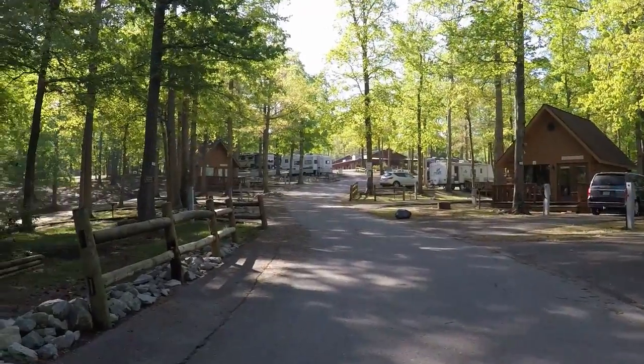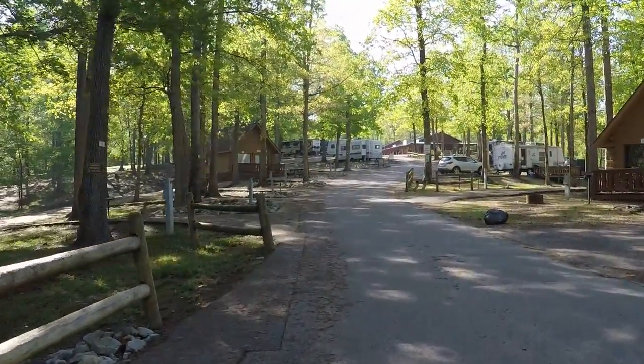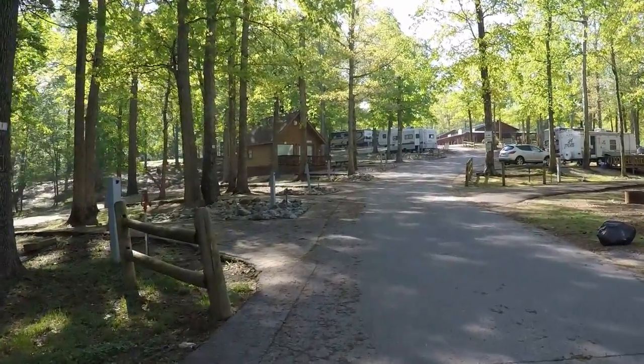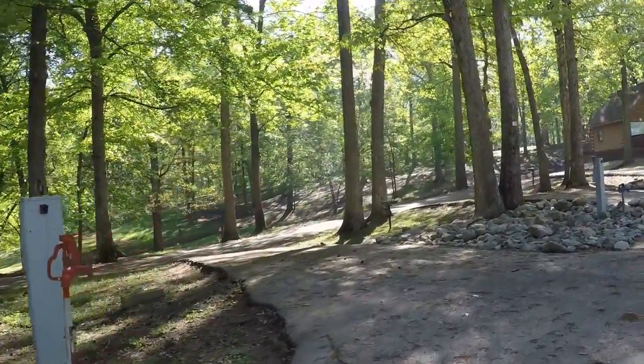We are here at Loretta Lynn's RV campground. We came in yesterday about two o'clock coming back from Gatlinburg. Decided we would stay here and it's a pretty nice place.